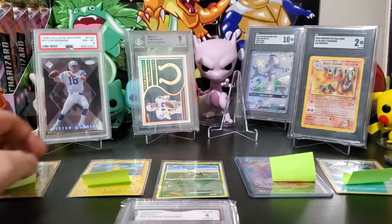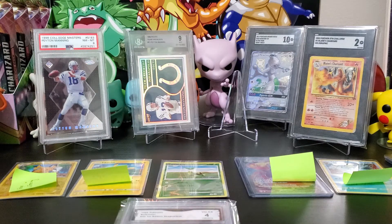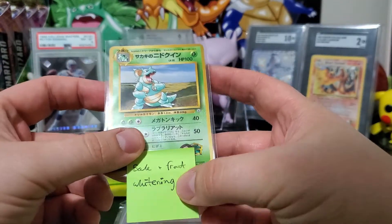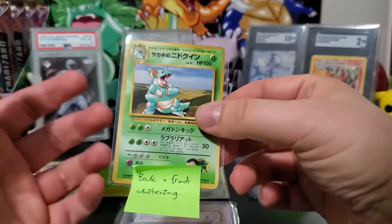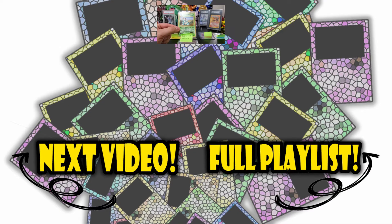When looking at your cards, examine them under a strong light so you can spot any imperfections — check both the front and the back. An even better option is to use a magnifier to catch imperfections you might otherwise miss. Most companies have a walkthrough on their website explaining how they grade cards. Personally, I find companies that are more open about their grading process more trustworthy and reliable than those unwilling to share that information.